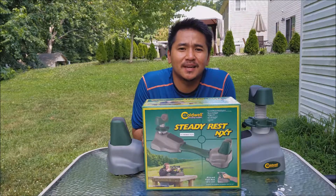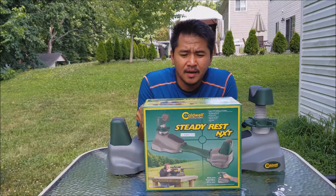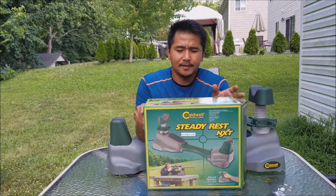I typed in gun rest. This was in the top three results. I had a couple of reviews. It's about $22. You can use it for rifles and handguns. Let's take a look at it.